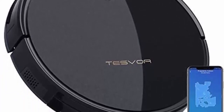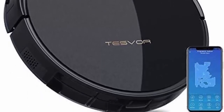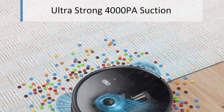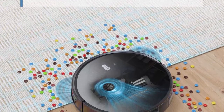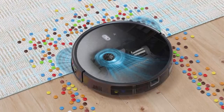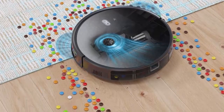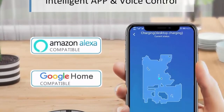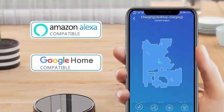Powerful suction adopts innovative sub-clean technology to achieve an incredibly high 4000 Pa suction, removing most pet hair, dust, dirt and crumbs on hard floors and carpets. Works with Alexa and Google Assistant voice commands. Use the app to schedule and monitor cleaning sessions, set cleaning modes, and customize cleaning.